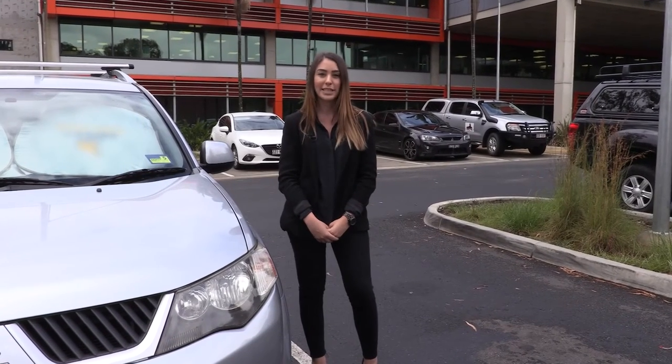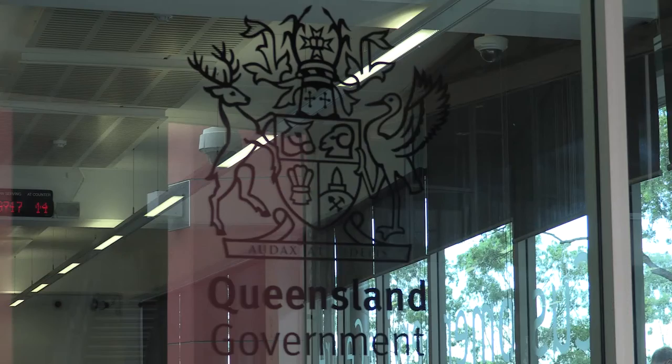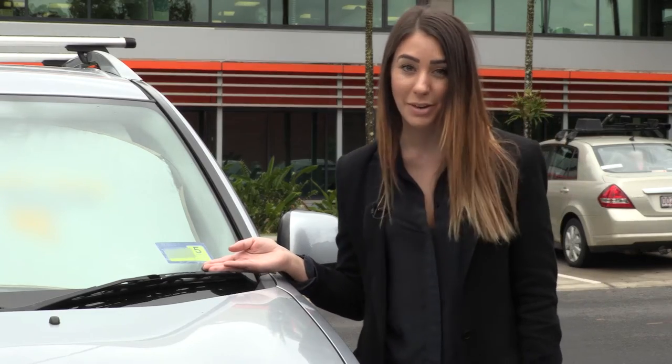Hi, I'm Bianca and we want to tell you about some really cool tools we've developed at the Queensland Department of Transport and Main Roads. Remember those registration labels we used to put on our cars? Well, for over a year now, we haven't had them. But for some, like me, that can make it hard to remember when your car rego's due.